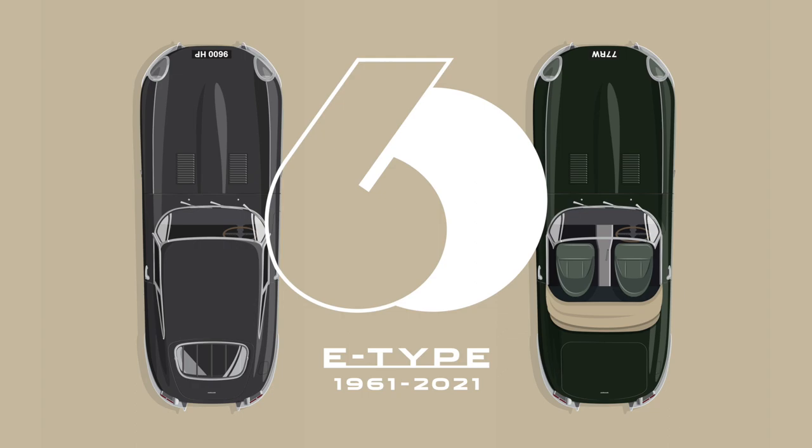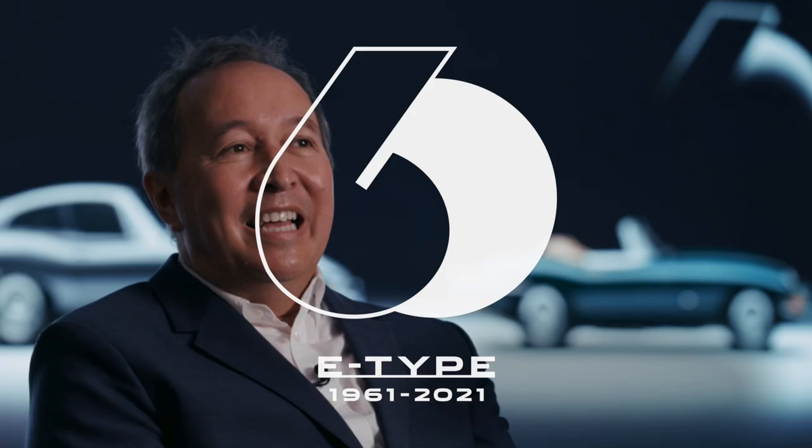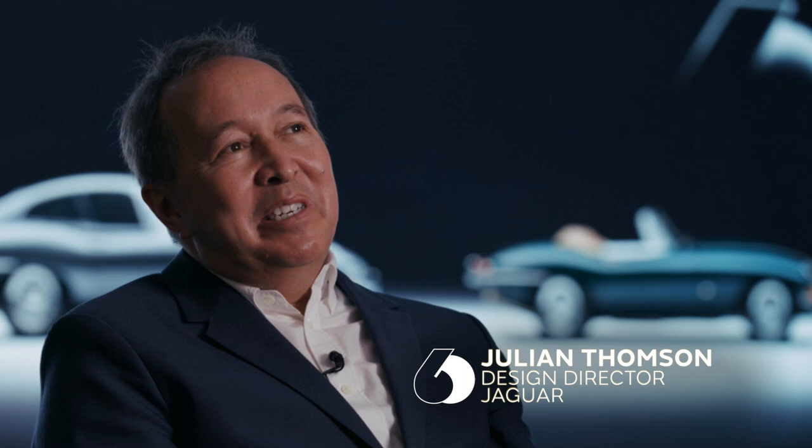My first memories of the Jaguar E-Type were in the 60s, when I was probably 8 or 9 years old. Suddenly my neighbour, out of nowhere, bought this brown coupe, which was a stunning machine, and I was just totally transfixed with it. Once or twice he took me to school in it, and you know, that was like nothing else. The first time I actually drove one would have been in my early 20s. One of my colleagues had a beautiful red Series 1 convertible which he let me drive, and I was amazed how modern it felt and how together for a car of that era — it was a fantastic thing.